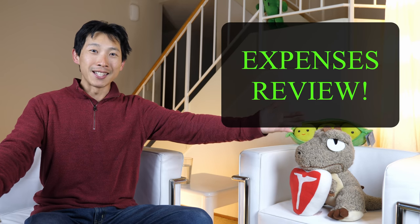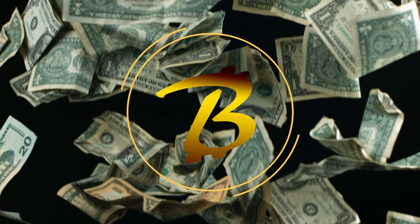How's it going everybody? This is Beat the Bush. It's time for an expenses review. I've done this before in previous videos, but this time I'm going to do something a little bit different where I'm going to take my actual expenditures for the month of October. There's a lot of nitty-gritty detail that essentially reduces my expenses and I want to show you guys how I exactly achieved this.